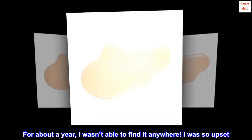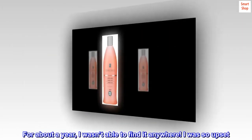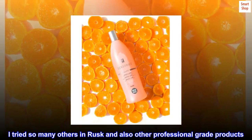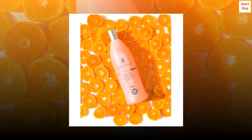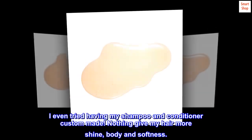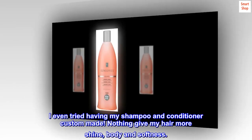For about a year, I wasn't able to find it anywhere. I was so upset. I tried so many others in the Rusk line and also other professional grade products. I even tried having my shampoo and conditioner custom made.